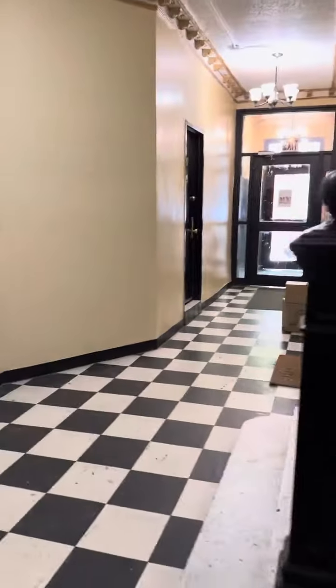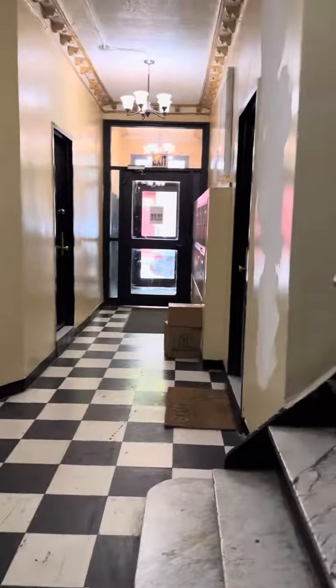311 East 109, apartment number A. This is the ground floor unit. Come on in.